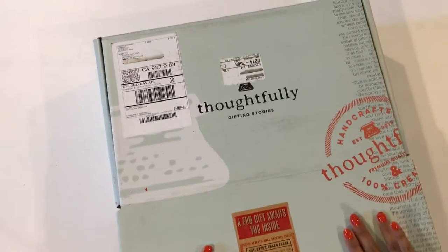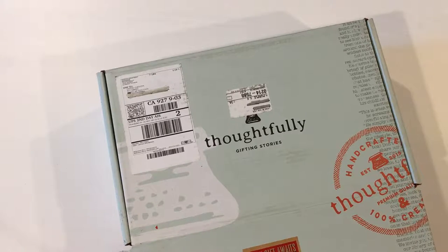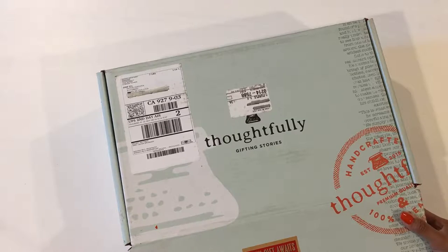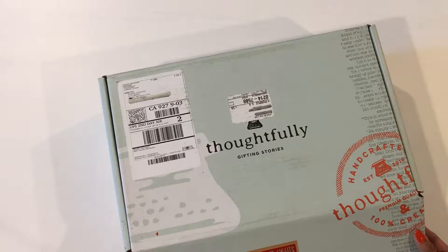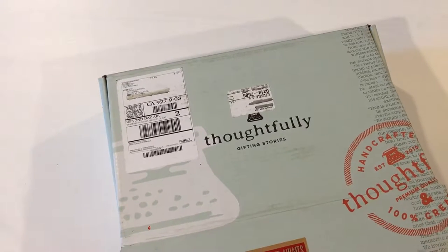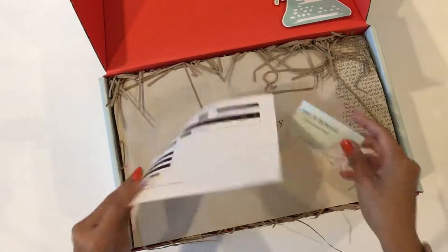They thought I would get a kick out of whatever is in this box, so let's see how well they know me. They're a gifting company, and I did quickly go online before opening it. It looks like they have a wide range of gifts that you can send out to whoever is not near you — perhaps somebody you just want to give a nice gift to. So this is Thoughtfully.